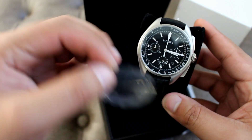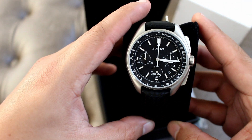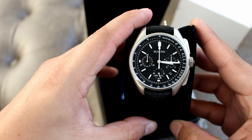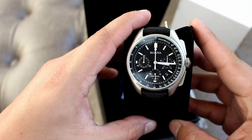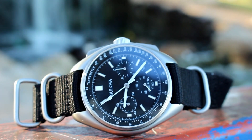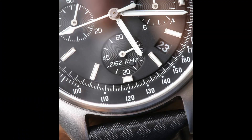You have three registers: chrono seconds at the nine, the minute seconds down at the six, and the split seconds at the three position. The movement Bulova uses makes the seconds down at the six position tick twice as fast as a normal quartz movement would. Bulova calls this the Precisionist movement, and it's the same movement they use in most of their newer chronographs.